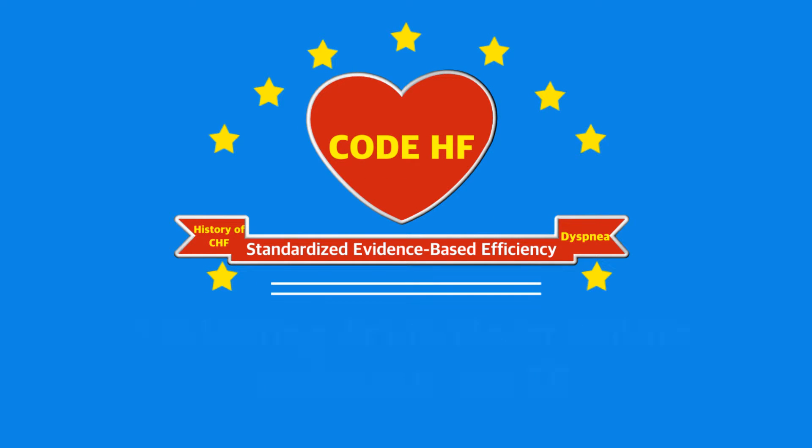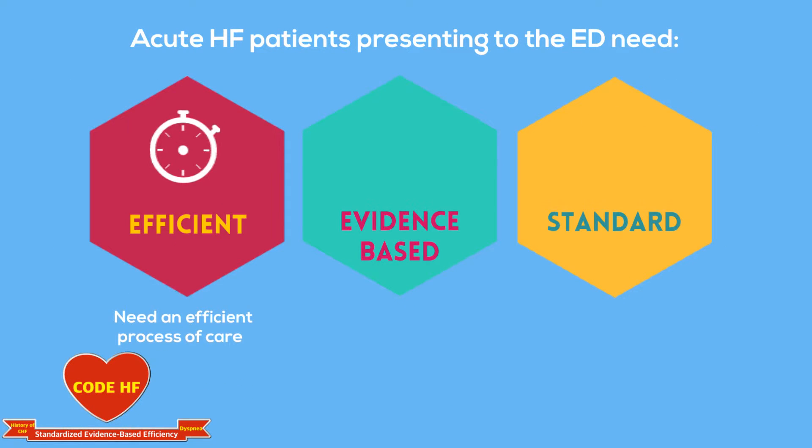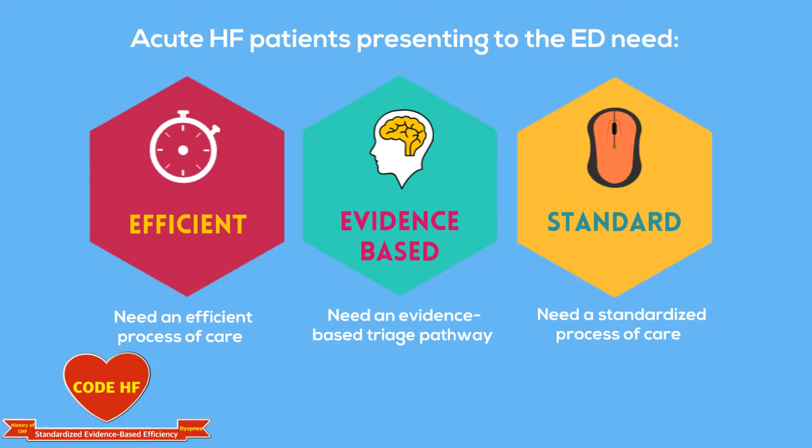We are proud to present a standardized, evidence-based, efficient process for evaluating heart failure patients in the ED. Through research, we know that acute heart failure patients presenting to the ED need an efficient process, including an evidence-based triage pathway and a standardized process of care.